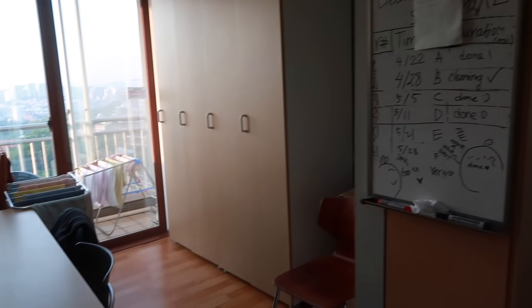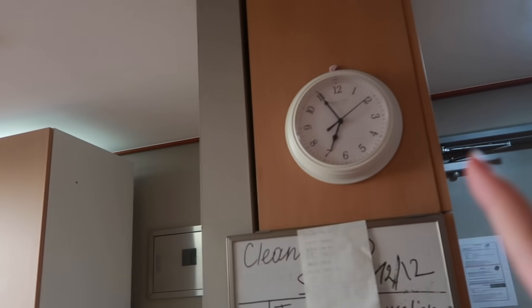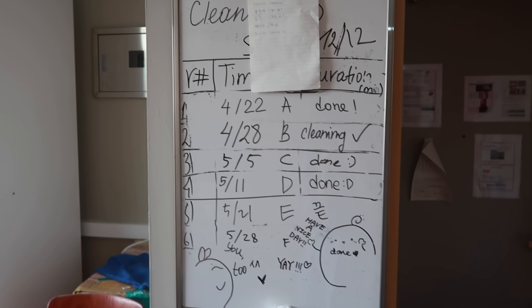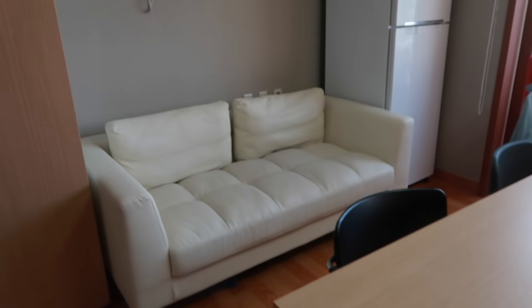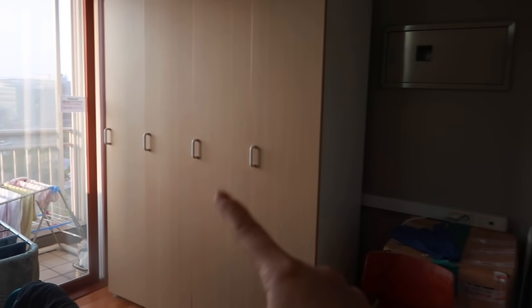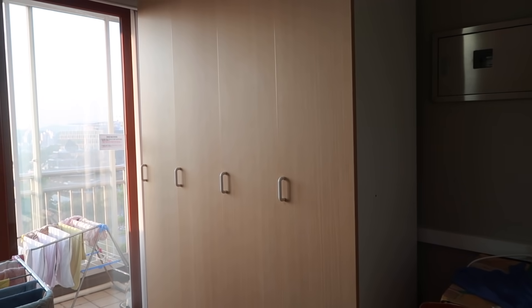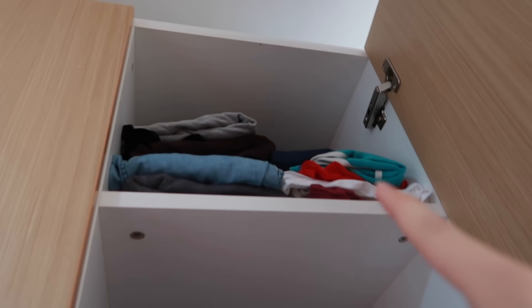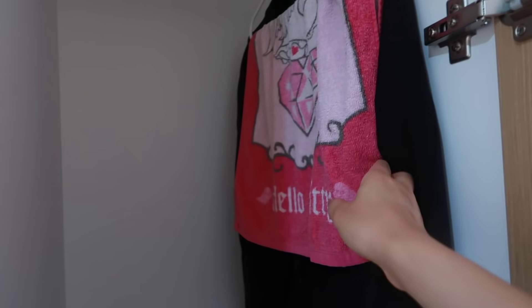Now I'm going to take you inside. Over here we have the common living space. We have a whiteboard and a clock — on the whiteboard we just have our cleaning schedules so everyone knows when it's their turn to clean the apartment. We have a big common table as well as a couch over there. There are six cabinets for extra storage; each person has their own, and over here is mine.